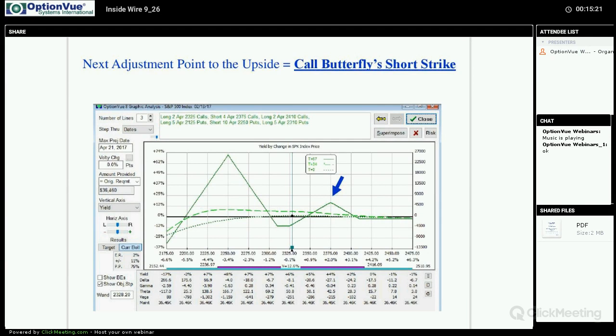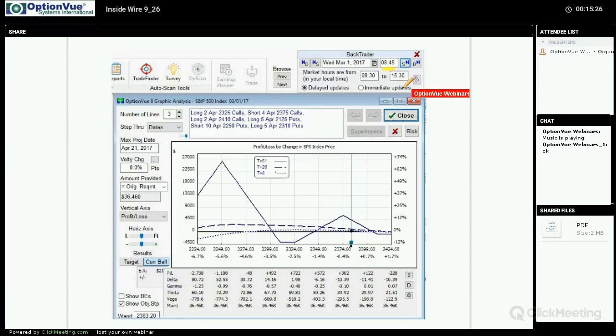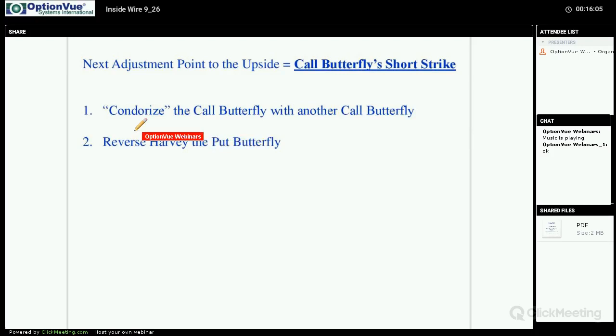On March 1st, right at the open, it gapped up and went beyond that short strike. It was underneath the strike the previous day, then in one night it gapped through it. There we are making essentially no money — maybe a few hundred dollars. Now it's time to do something. There are two things you can do: one, you can condorize that call butterfly with another call butterfly; or two, do a reverse harvey of the put butterfly.